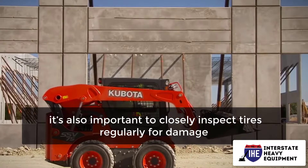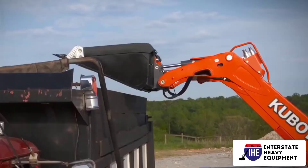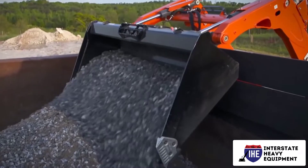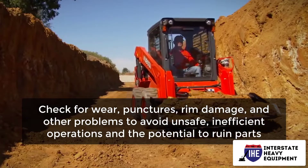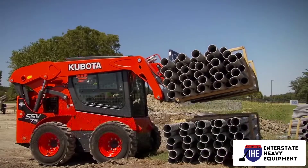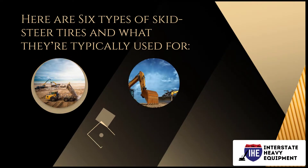Along with choosing the appropriate tire type for the work, it's also important to closely inspect tires regularly for damage. Proactive maintenance prevents tires and rims from becoming unserviceable, which obviously necessitates more costly replacement. Check for wear, punctures, rim damage, and other problems to avoid unsafe, inefficient operations and the potential to ruin parts.